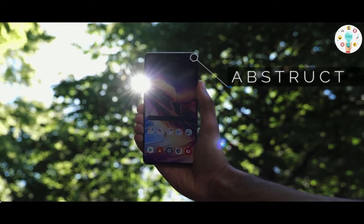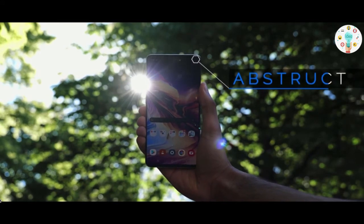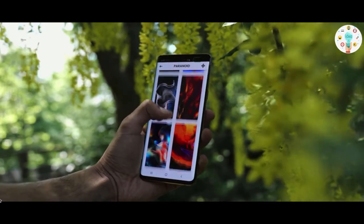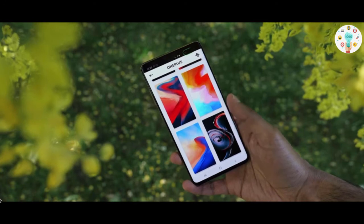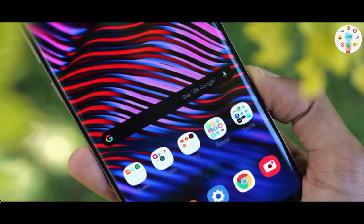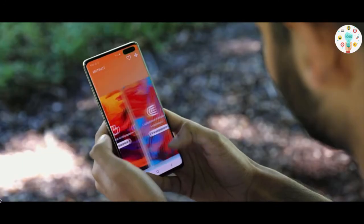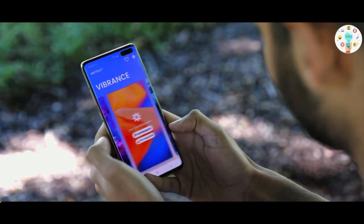Next is Abstract — a cool wallpaper and background app. It is made by the same artist who created and designed the OnePlus default home screens. Everything in this app is in 4K. In addition to that, it was beautifully designed and there are no ads at all.